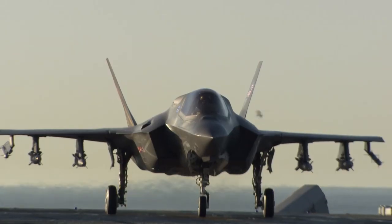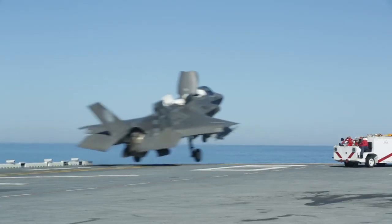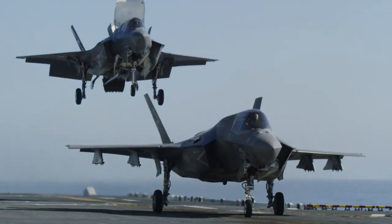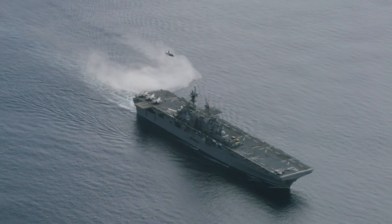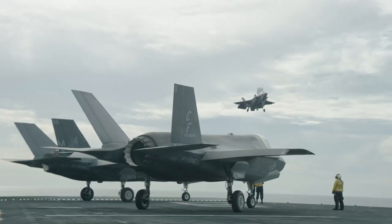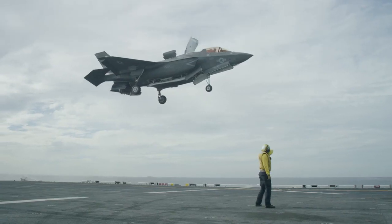We're in an environment that we just can't recreate back on land. The ship is in a different place — it's a living and breathing thing, and it rolls and moves. Everything we're doing out here is to test that dynamic interface between the aircraft and the ship flight deck.